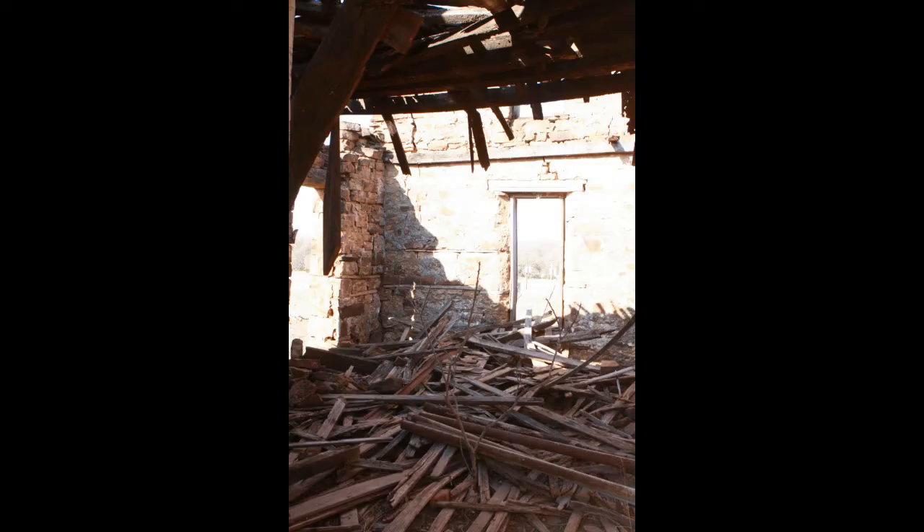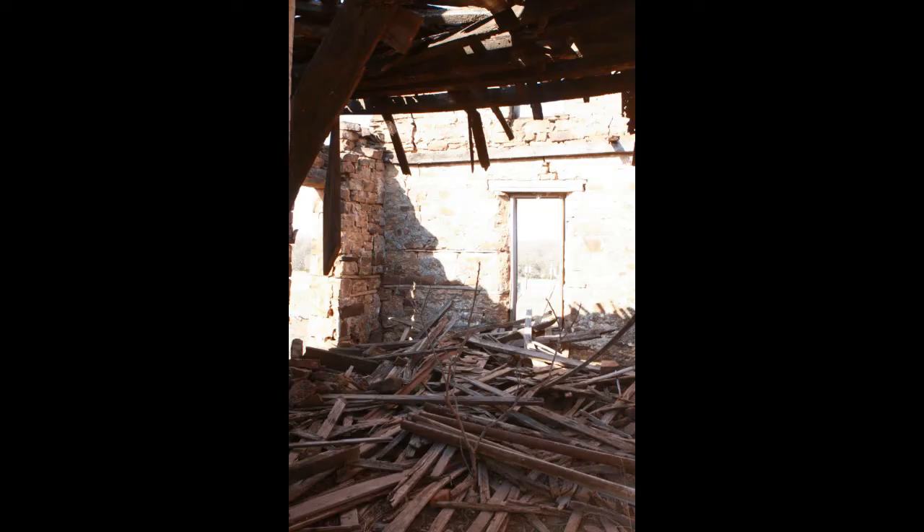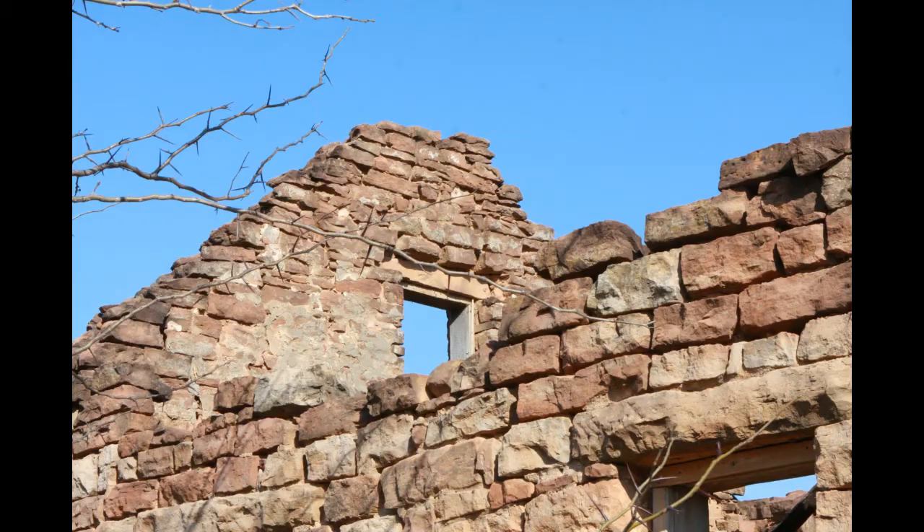We found this old building, and we were amazed that the walls were still standing. We're guessing that it's over 100 years old.